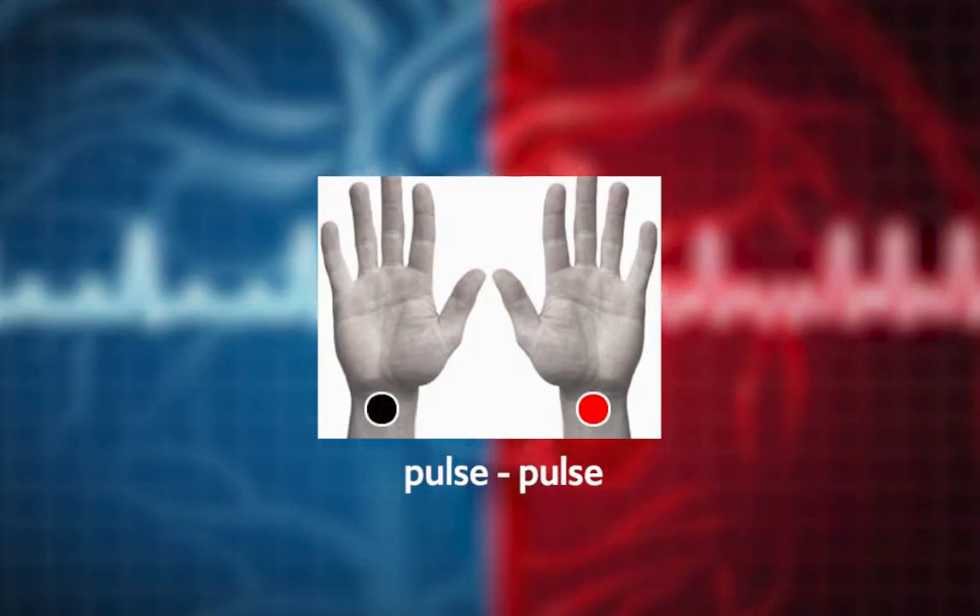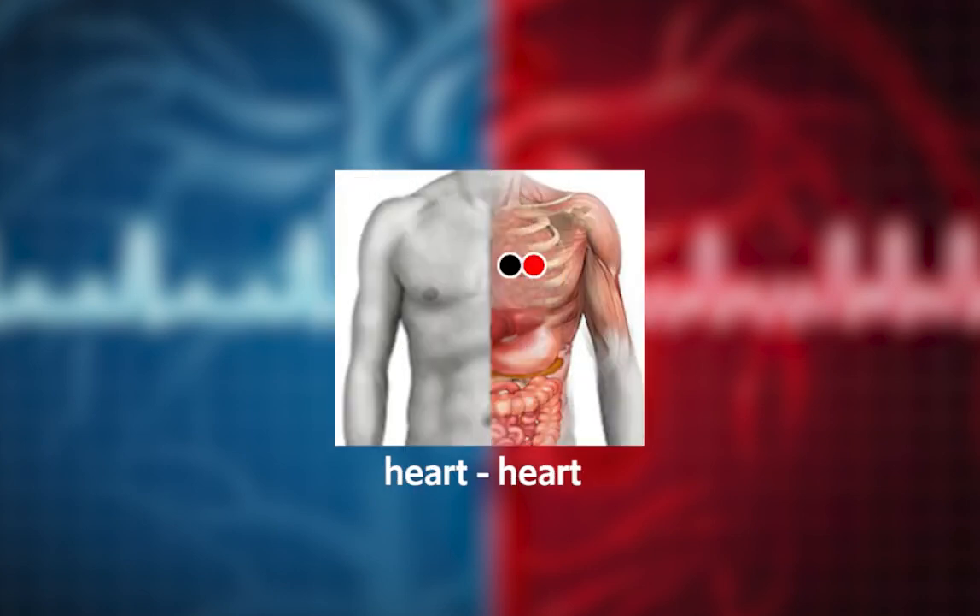Pulse/Pulse: it is one of the first pairs that must be tested and applied if necessary, since it gives very good results. Heart/Heart: it is a very important pair as it helps reduce cholesterol in addition to balancing the heart.